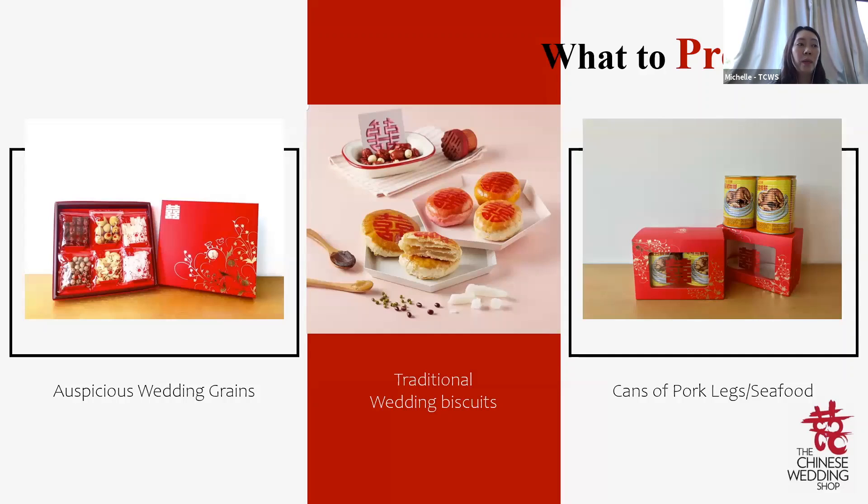Also included are lotus seeds (Lian Zi — 连连生子), lily (百合 — 百年好合), winter melon sweets (白头到老), and rock sugar (甜甜蜜蜜). These are also the ingredients for the red dates tea used in the tea ceremony on the wedding day.